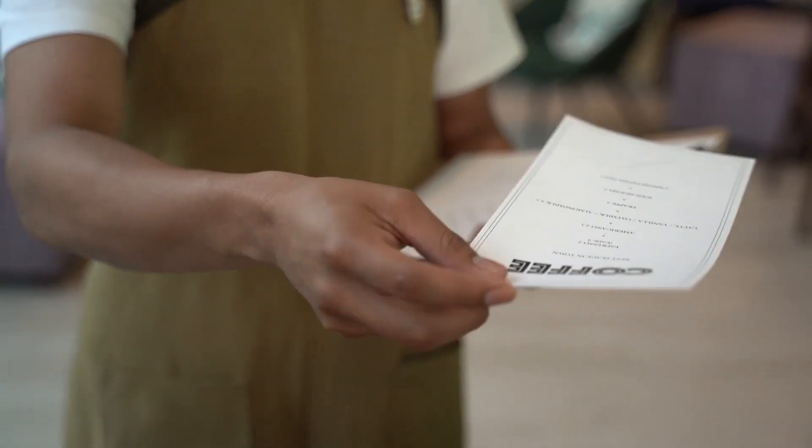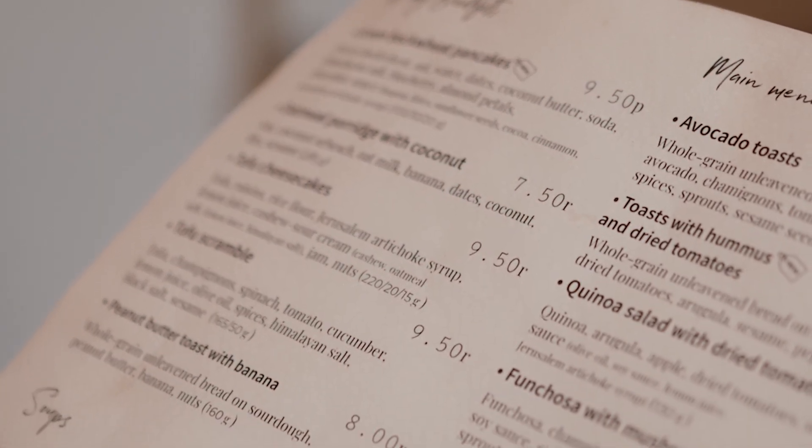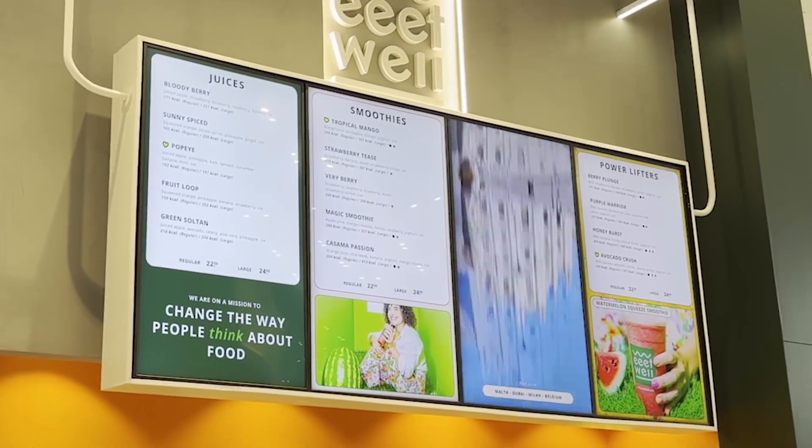Welcome to our quick guide on digital menu boards. In the next two minutes, we'll dive into the challenges restaurants face with traditional and outdated digital menus and how modern solutions are changing the game.